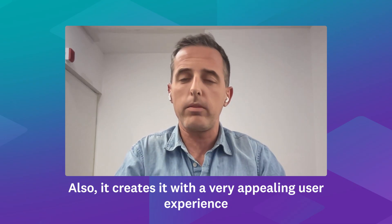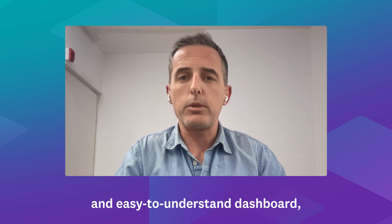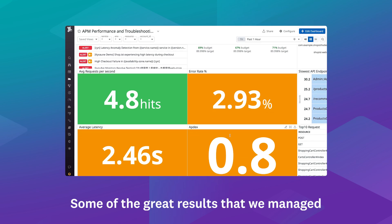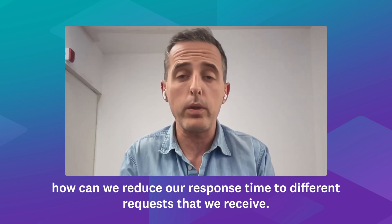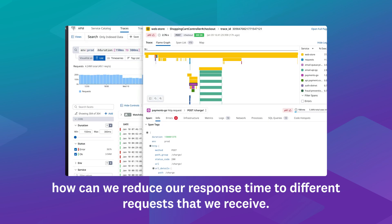It also creates knowledge with a very appealing user experience and easy to understand dashboard and all the tools that you need to monitor your product. Some of the great results that we managed to achieve with Datadog, especially with APM, is understanding how we can reduce our response time to different requests that we receive.